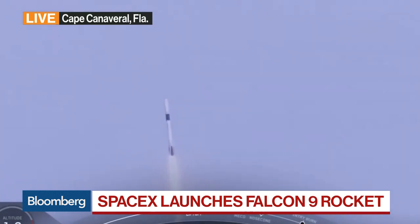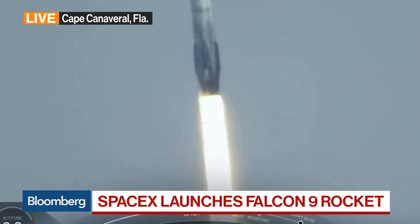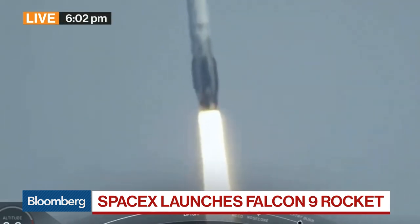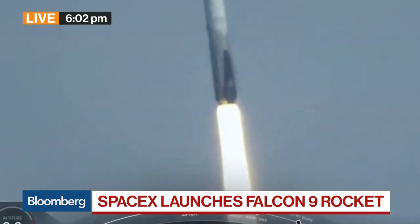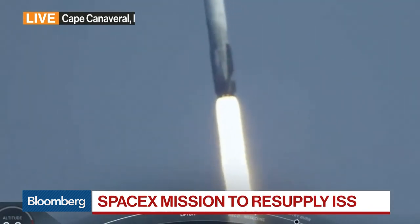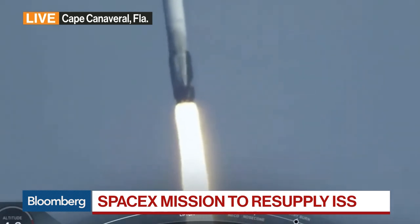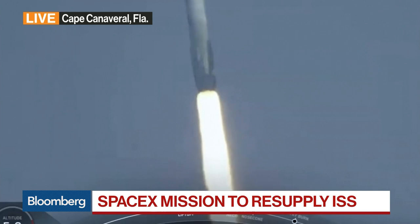A rocket with that Dragon capsule, which is on its third trip to the International Space Station. 2,270 kilograms of cargo on board. There are a bunch of things there: 250 experiments, including experiments on how to culture cells and a 3D printer which could print 3D human tissues in space.